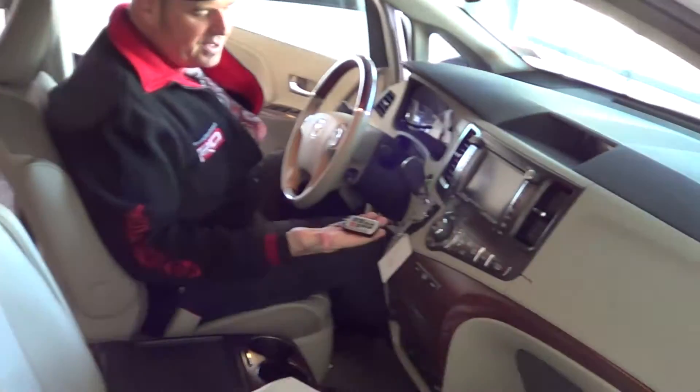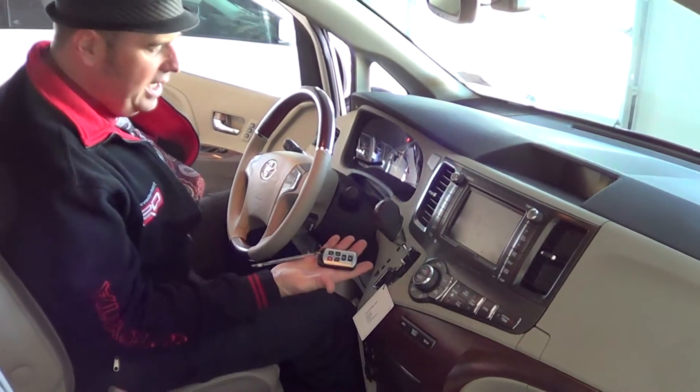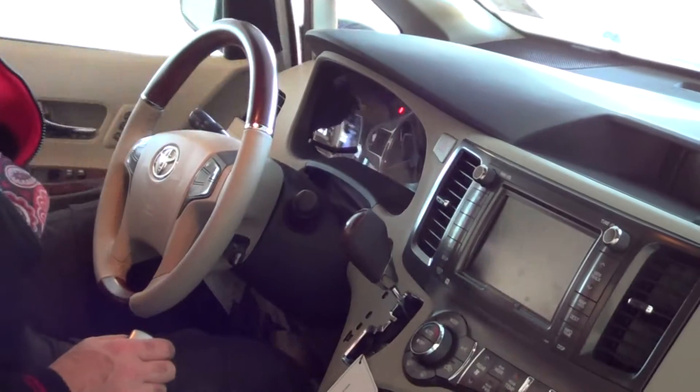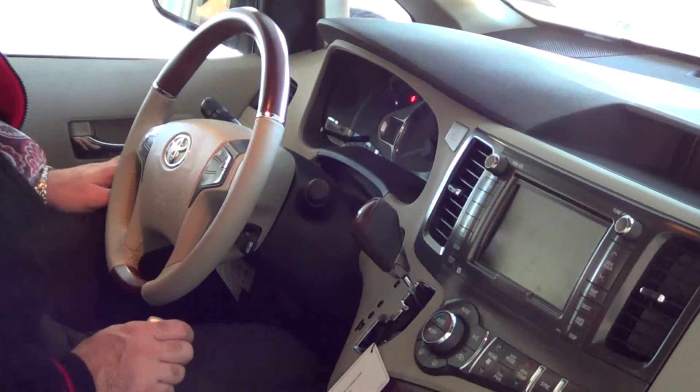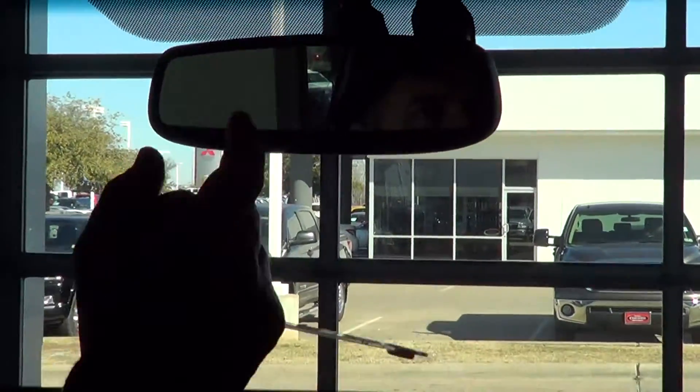As I climb into the front, it does have push button start with the smart key. It has navigation with a nice big 7-inch wide screen. It's got the backup camera integrated with HomeLink. You also have Safety Connect, which is our emergency notification system. It will notify the police, or if you just had a flat tire and wanted somebody to come out and help you, you can press the SOS button. That's Safety Connect.